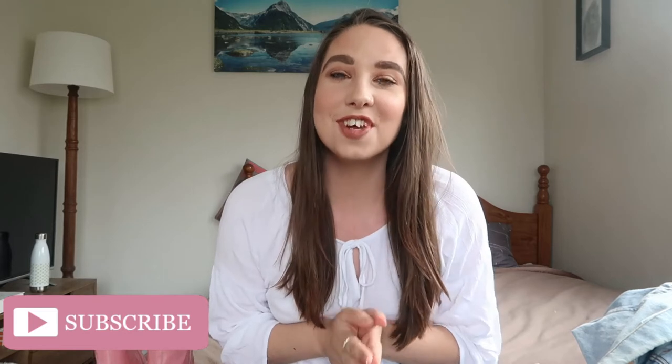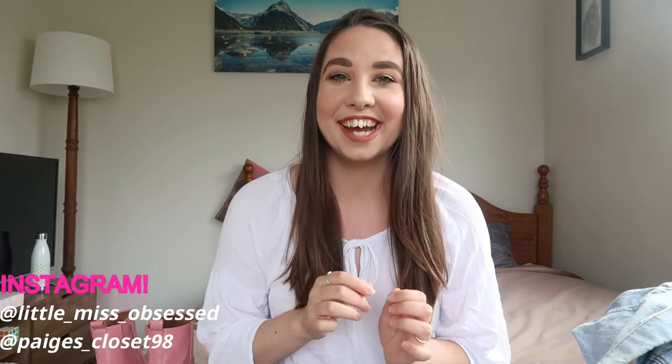Hey guys and welcome back to my channel. So as you guys can see by the title of this video, this is another current favourites video. I apologise for the lack of current favourites on my channel this year. I literally don't think I've done one this whole year, which is crazy because I do really enjoy filming these videos. I know it's more of like an old school kind of YouTube video, but I still really enjoy them and I loved watching them back in the day.